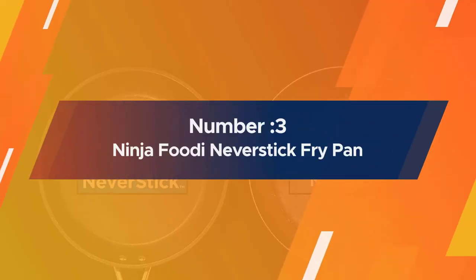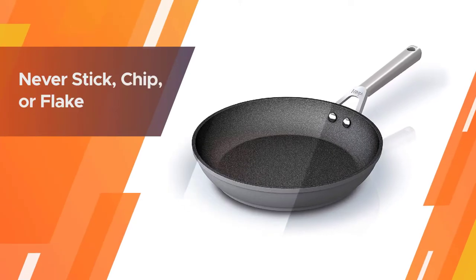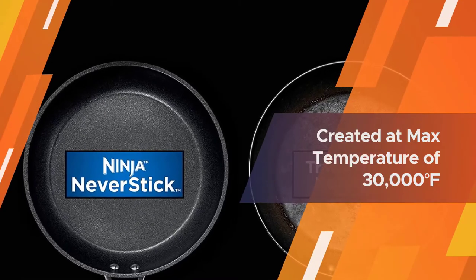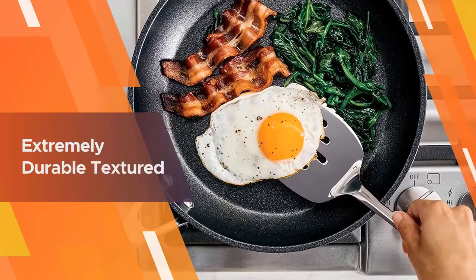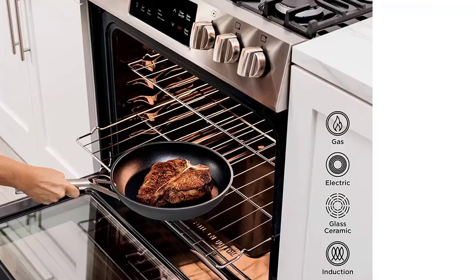Number three: Ninja Foodi Never Stick Fry Pan. Ninja Foodi Never Stick premium cookware will never stick, chip, or flake. Never Stick cookware is created at a max temperature of 30,000°F, while traditional non-stick cookware is created at a max temperature of 900°F, meaning traditional coatings can rapidly lose their non-stick properties.